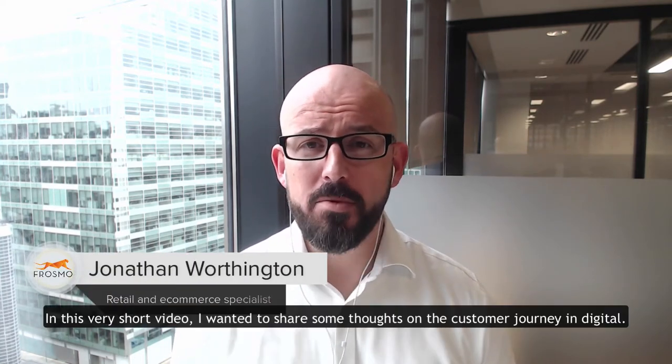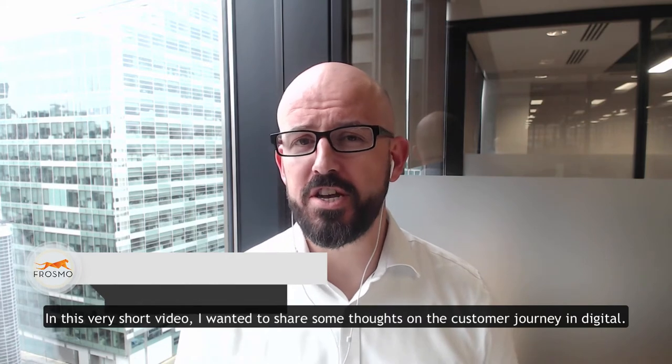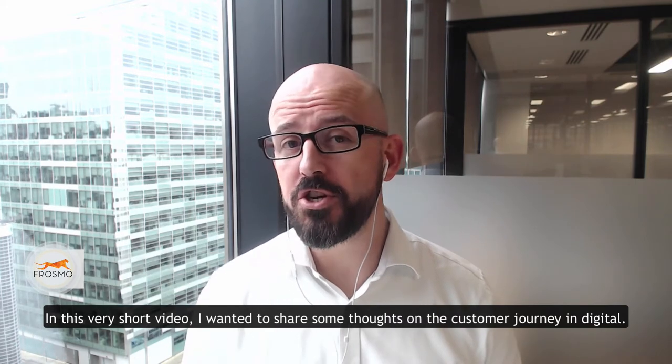Hi everyone, my name is Jonathan Worthington from Frosmo. In this very short video I wanted to share some thoughts on the customer journey in digital.